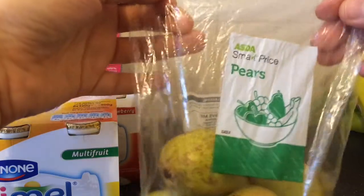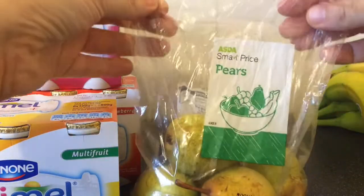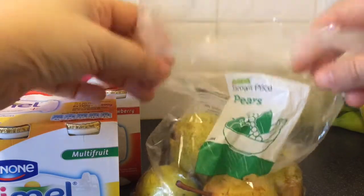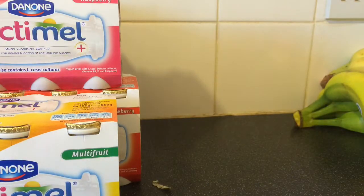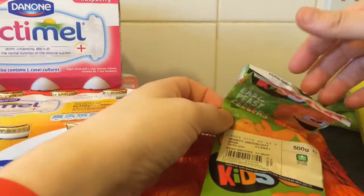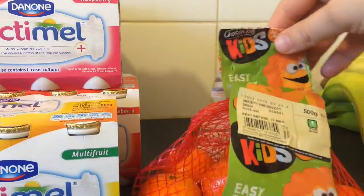That's just some Mark Price Pears. They came with the bag open, so hopefully the driver didn't get peckish on the way — I doubt he did. It's all home delivery, just in case you're wondering.